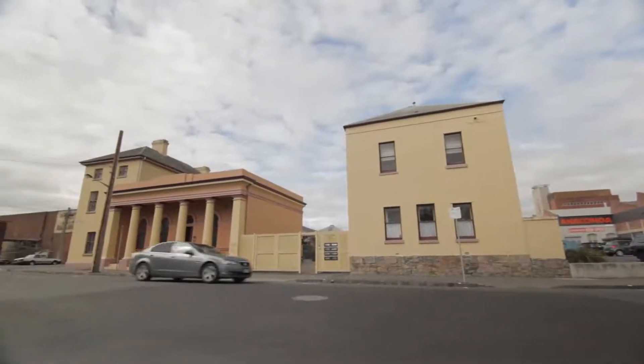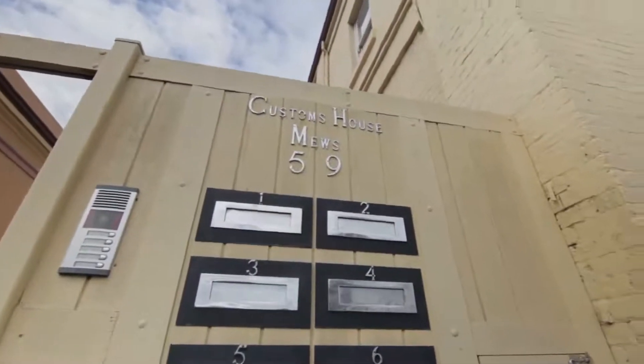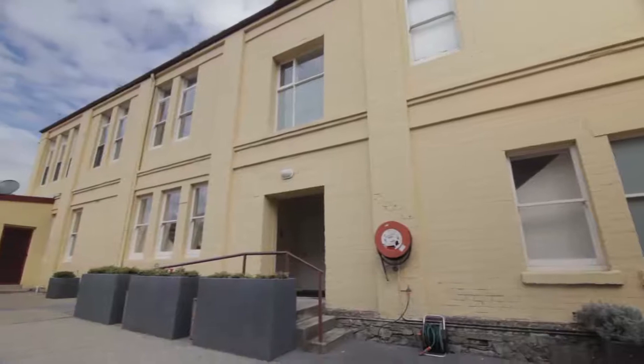A location gleaming with heritage and culture, this amazingly transformed two-bedroom apartment is a perfect exemplar of modern inner-city living.